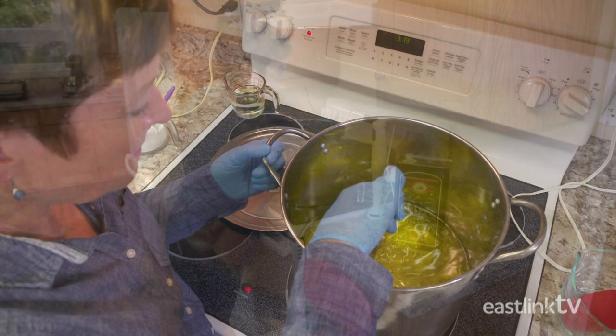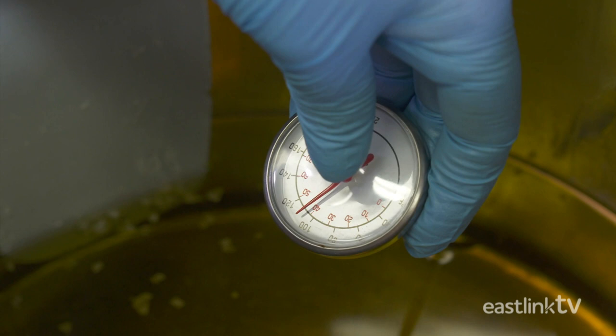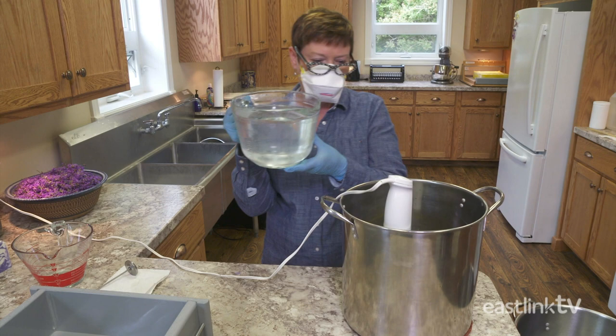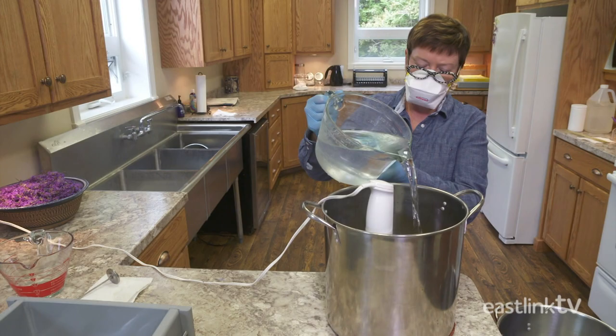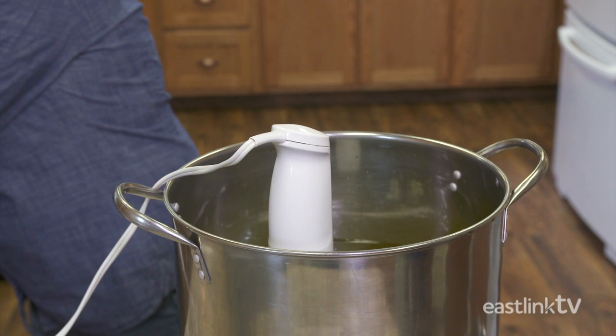The desired temperature for this mixture is between 100 and 110 degrees Fahrenheit. This oil mixture is then mixed with the lye solution, which has also reached a temperature of 100 degrees. Soap making requires careful temperature monitoring, as the chemical reaction creates a lot of heat. The lye solution is poured into the oil mixture and mixed with a blender. When they start to mix together, the process of saponification, or making soap, begins.